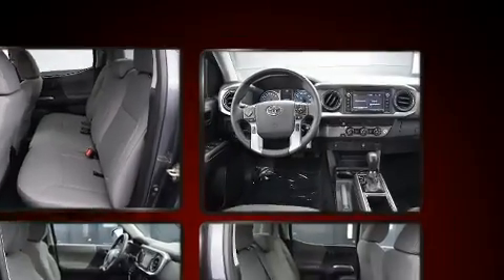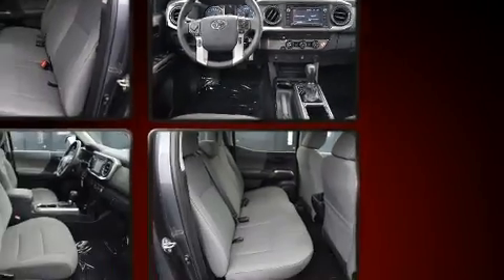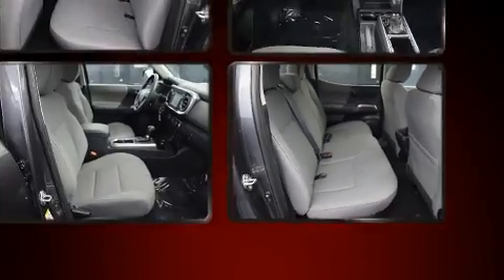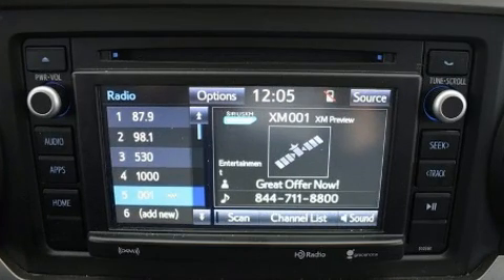Toyota also prioritized safety and security by including traction control, brake assist, anti-whiplash front head restraint, ignition disabling, and ABS brakes. Adaptive Cruise Control maintains a pre-set distance behind the car ahead of you, simplifying highway driving and enhancing safety.